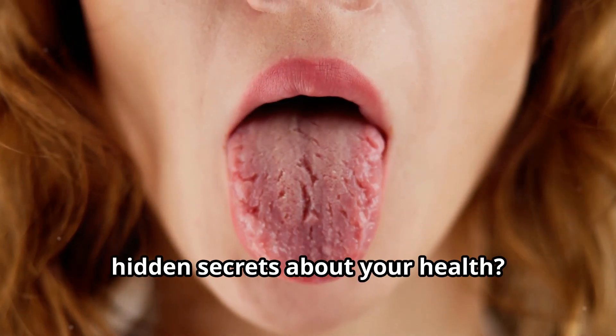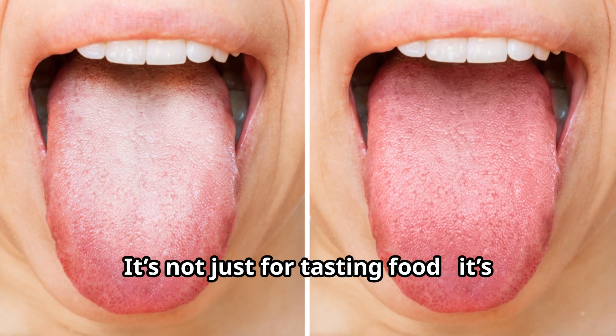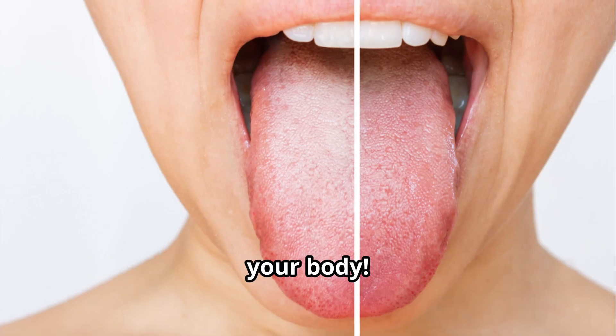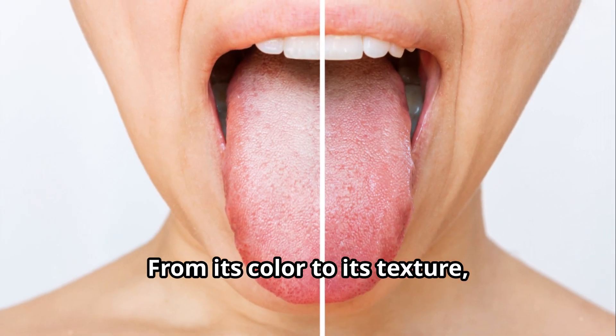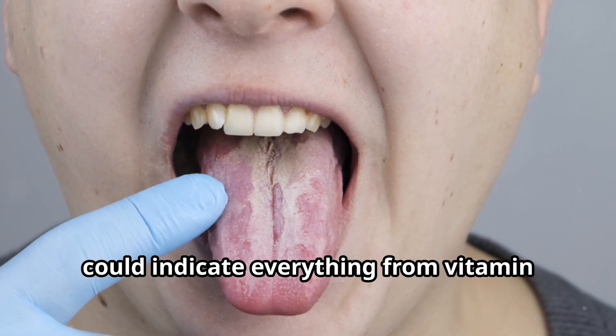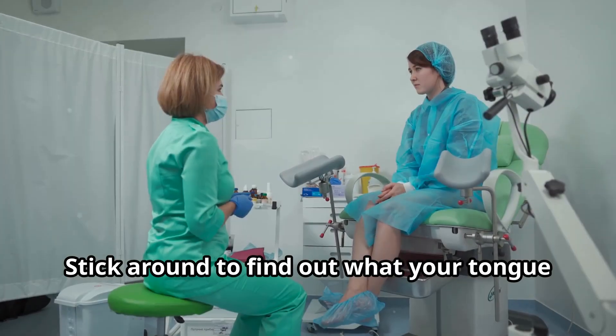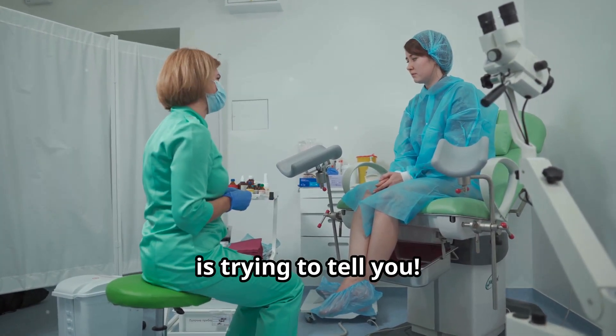Did you know that your tongue can reveal hidden secrets about your health? It's not just for tasting food — it's like a mirror to what's going on inside your body. From its color to its texture, your tongue holds powerful clues that could indicate everything from vitamin deficiencies to serious conditions like heart disease. Stick around to find out what your tongue is trying to tell you.